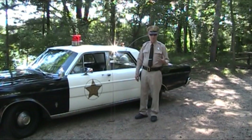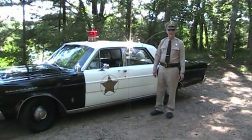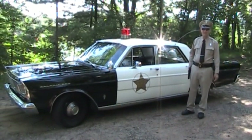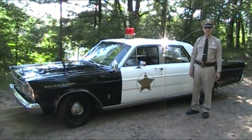My uniform that I'm wearing is an almost exact replica of the one that was used by Barney Fife. Everything is pretty much exact, except for my gun. I do have a toy cap gun in here because I go around to churches and schools and different things.